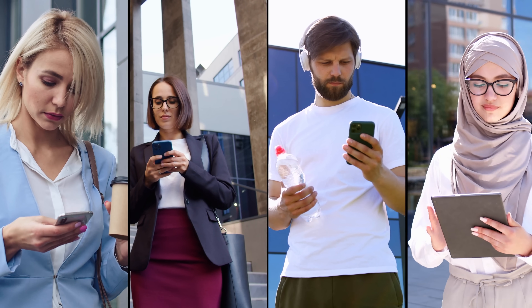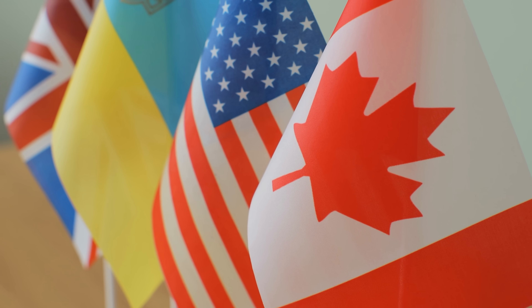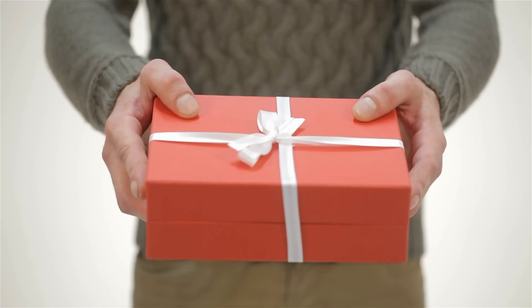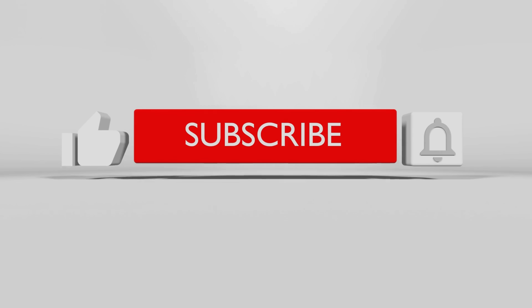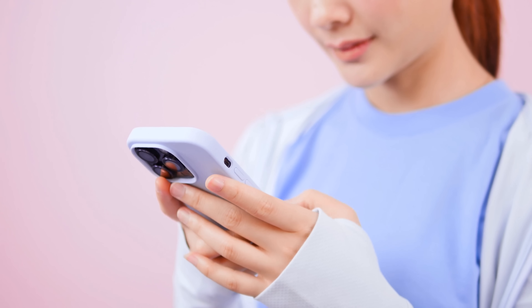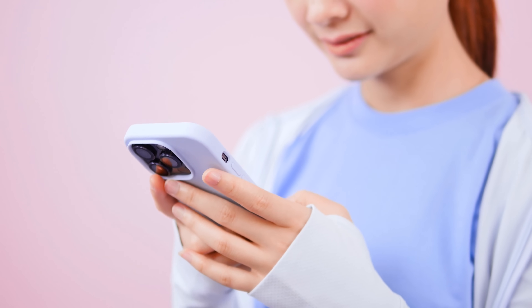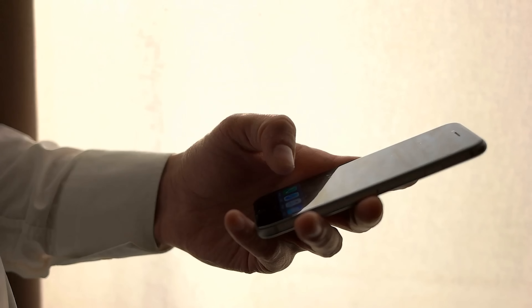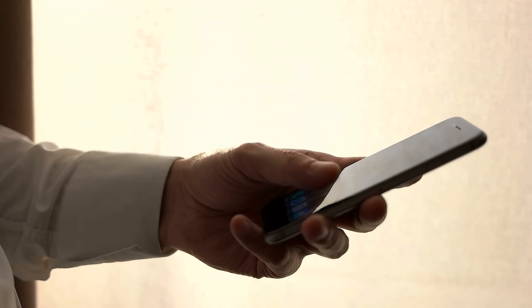Knowing these unlock services are primarily available in first-world countries is essential. But don't stress if you can't access them or prefer not to use them — we've got you covered! We offer 250 unlocks every week for our video viewers. It's straightforward to enter: give this video a like, hit subscribe to our channel, and comment below with your device model, IMEI, and country. That's it! As soon as you complete these steps, you're automatically in the running for one of the 250 unlocks. Good luck!